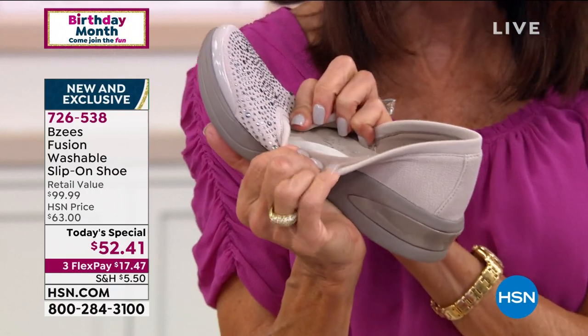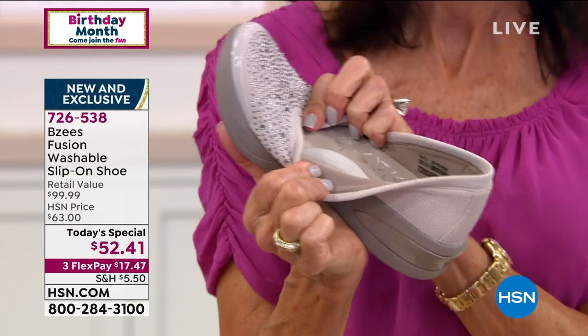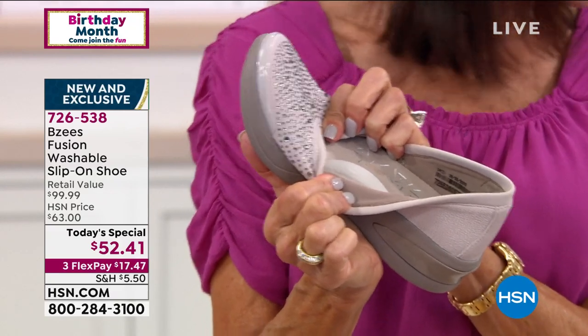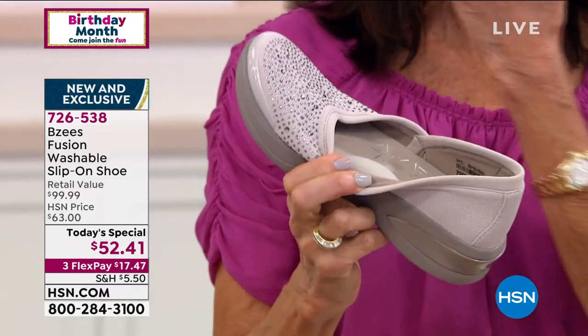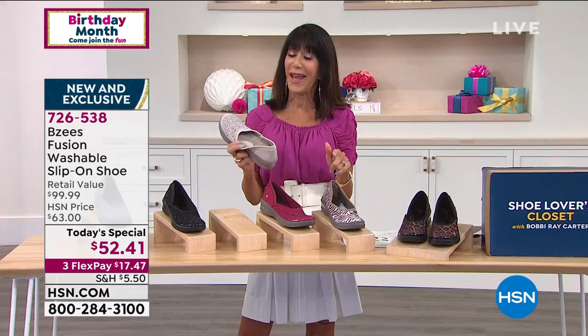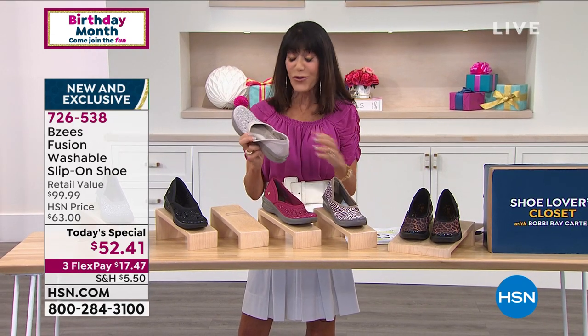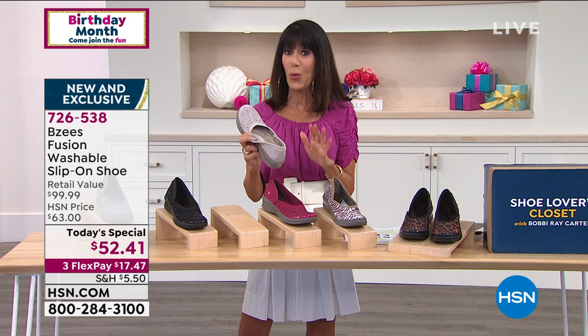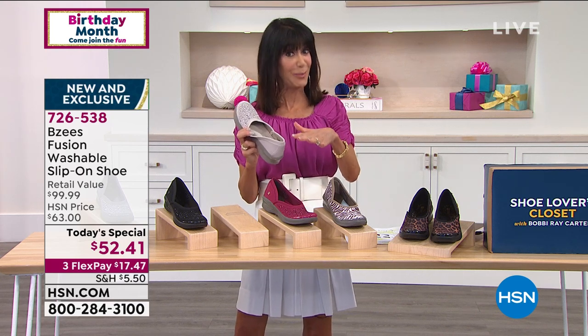If you look at it this way, look at how crazy thick this is. I'm the same way as you — I have to wear something at home. Most podiatrists and doctors will tell you you shouldn't walk around flat-footed all the time, so it's good to have just a little bit of support.